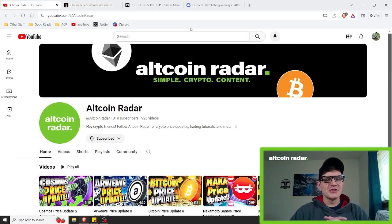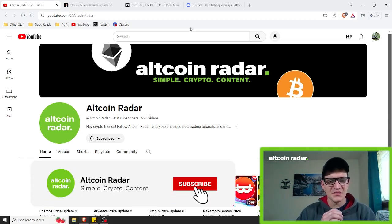Hey crypto friends, for those of you who are new to the channel, my name is Garrett and welcome to Altcoin Radar. Today we are going to be taking a look at Bitcoin on the charts and we are going to see where it might be headed, and we will cover both bullish and bearish scenarios just to cover all of the different possibilities here.